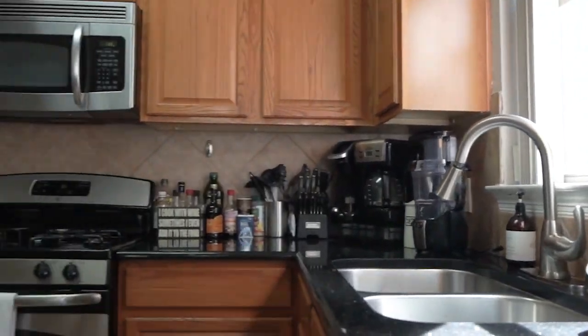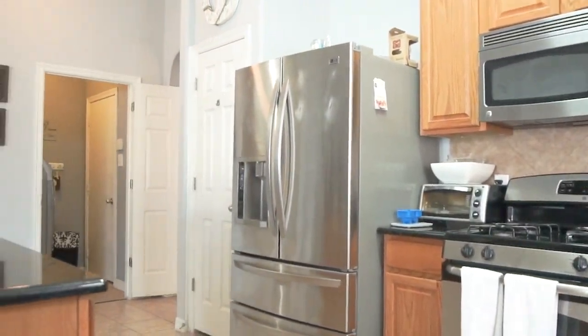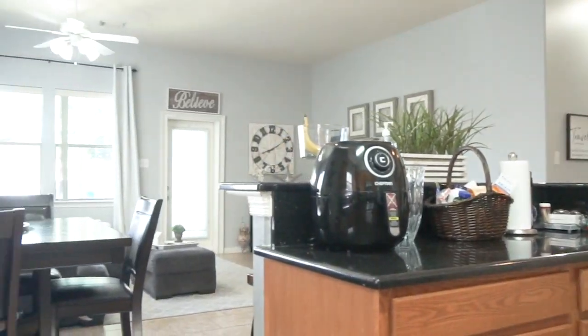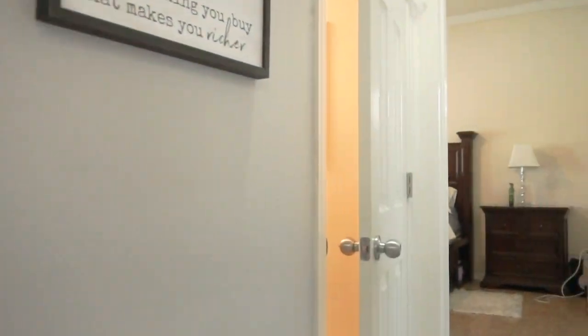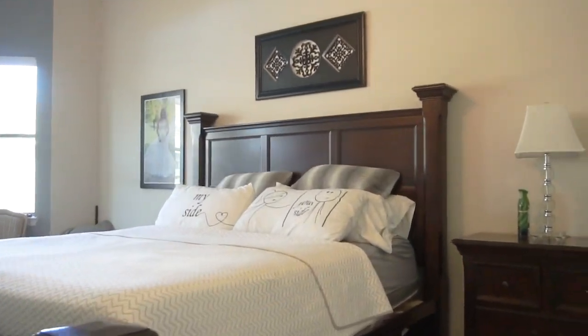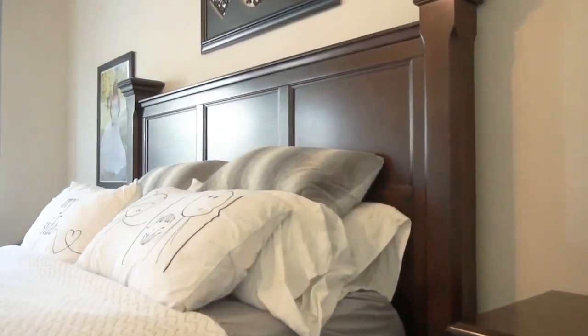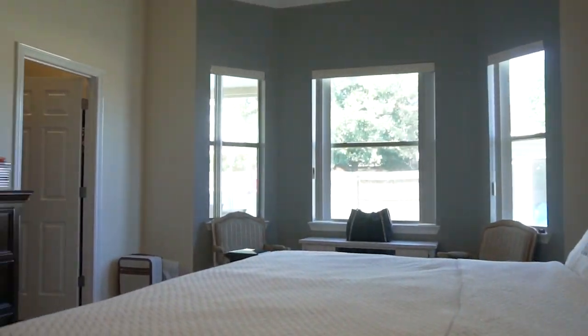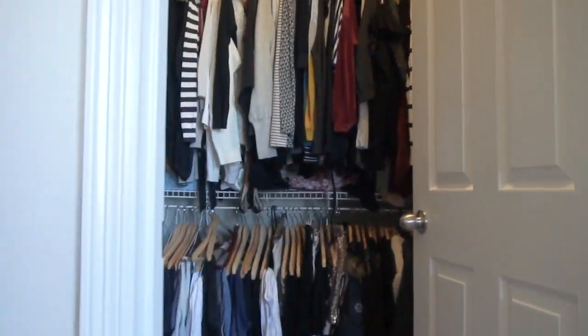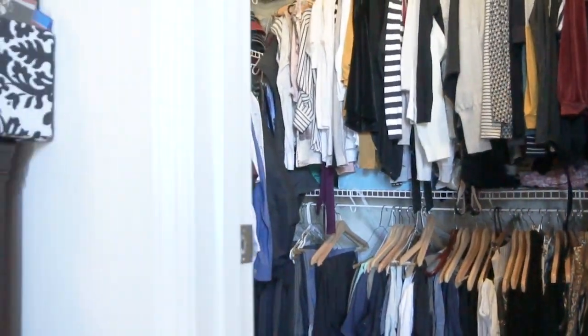This home is gorgeous in every way. Plenty of room for you and the family. The master is romantic, with a big walk-in closet for you and your partner.